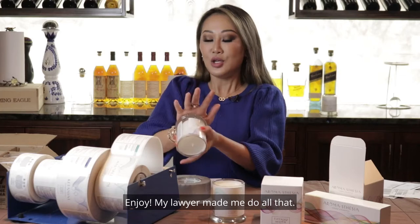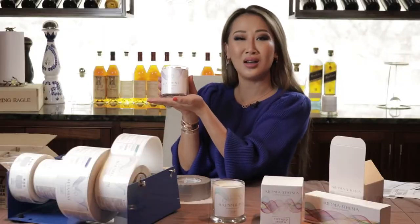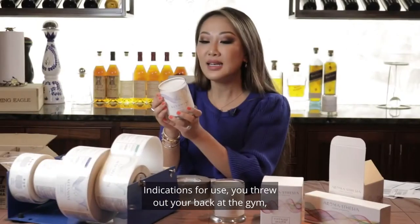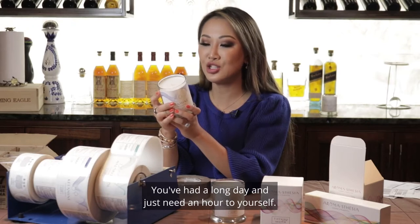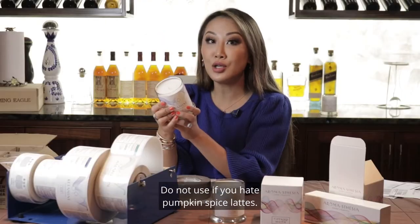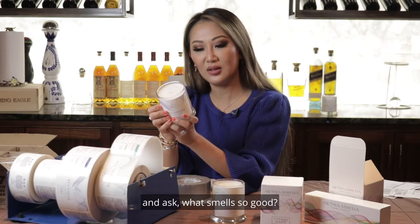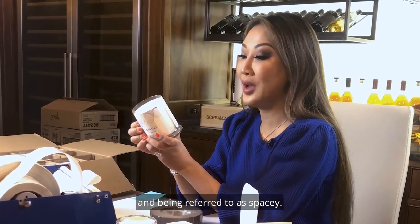My lawyer made me do all that. So this is the Ketamine candle — for humans who need a hug. Who doesn't need a hug? The active ingredient is the feeling you have after a hot stone massage. Indications for use: you threw out your back at the gym trying to impress someone; you've had a long day and just need an hour to yourself; or you have a case of the winter blues. Do not use if you hate pumpkin spice lattes, or if you don't want your guests to come over and ask, what smells so good?